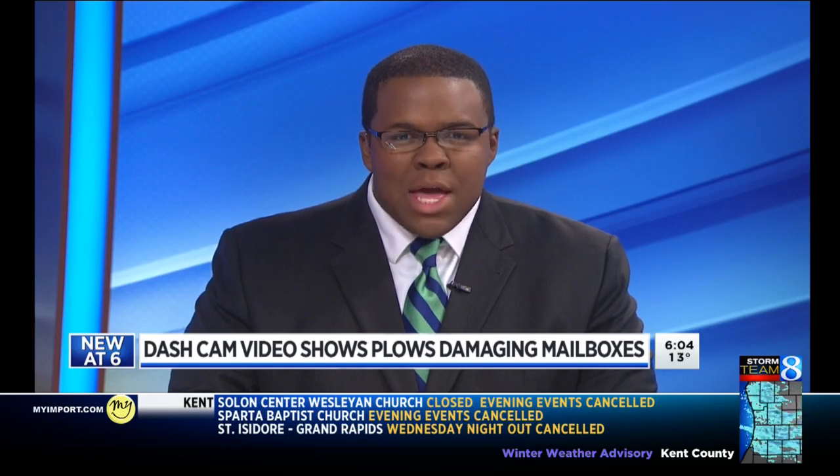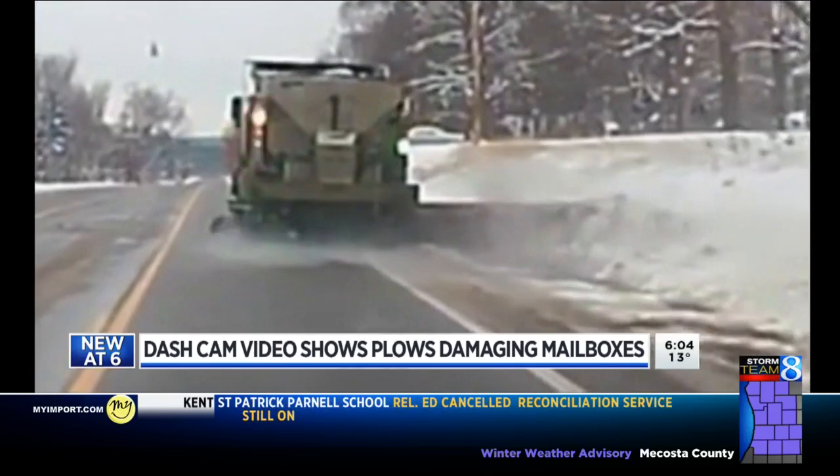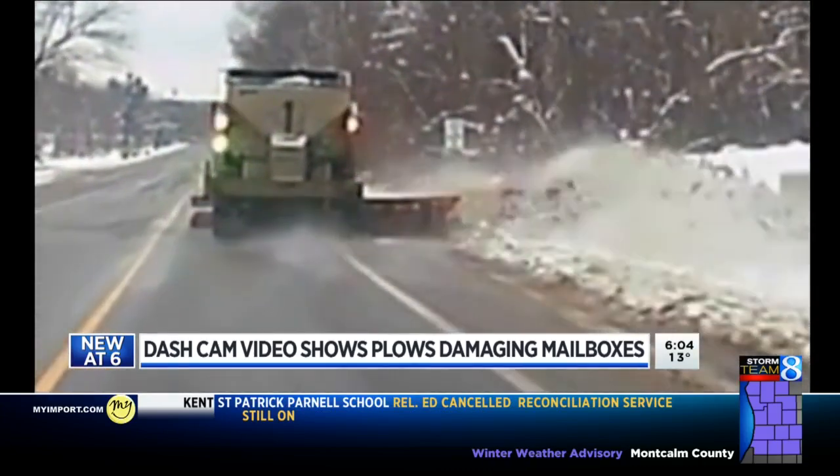No matter where you live, you've probably felt a sense of relief seeing the fleet of West Michigan snow plows out in force. But new at 6, dash cam video of a plow in Calhoun County has some folks frustrated tonight. The footage shows mailboxes damaged in the process. Marvis Herring has the story for us from Battle Creek.